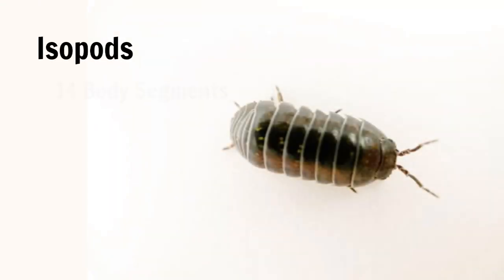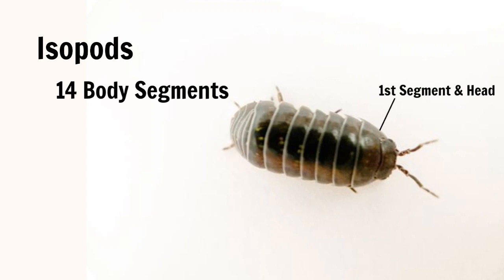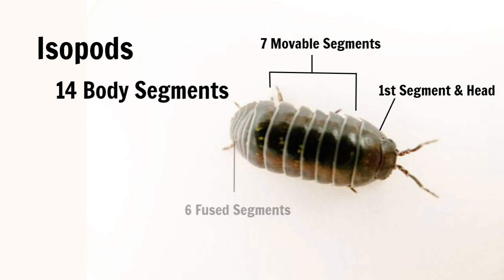Isopods have a total of 14 segments. The first segment is fused with the head. The next seven free segments make up the greatest portion of the body, and the final six smaller segments are fused to comprise the isopod's abdomen.